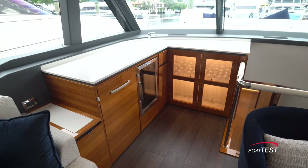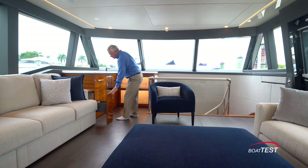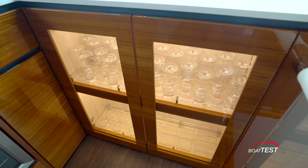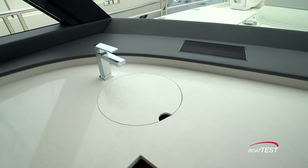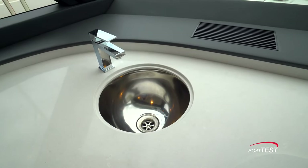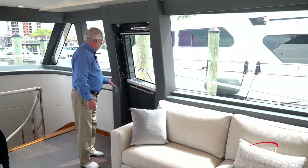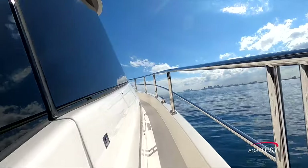Forward and to port there's a wet bar that includes glass storage, refrigeration, wine refrigerator, glass storage, and bottle storage. There's plenty of open counter space, more Caesar stone of course, and a removable panel over the single basin stainless steel sink. To the starboard side, simply press the button, unlock the door, and we have easy access to the side deck.